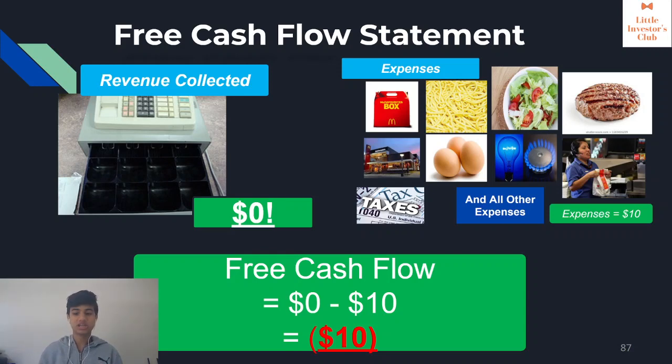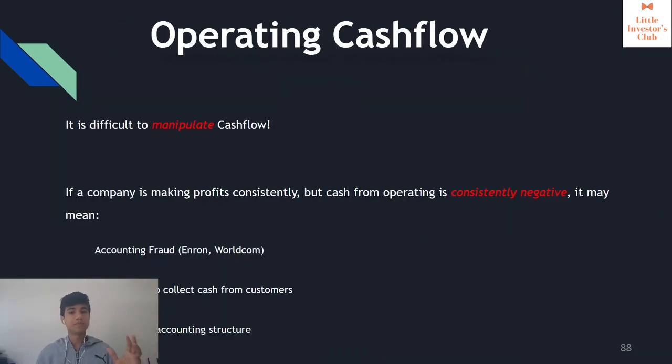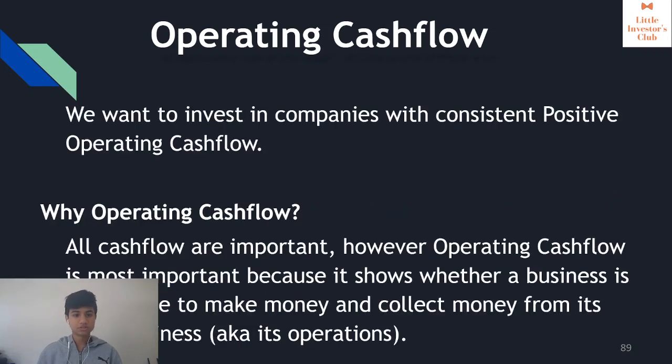Free cash flow is basically like checking whether the earnings per share is accurate. We check free cash flow because it is difficult to manipulate. If a company is consistently making profits but its operating cash flow is negative — like in the example where they showed $30 revenue but had negative $10 cash flow — it means they're either lying or unable to collect money from customers, and neither is good. We want to see operating cash flow that is positive and consistently increasing.